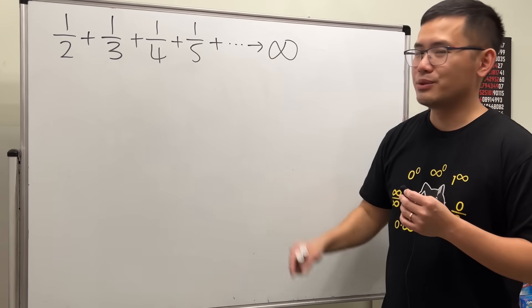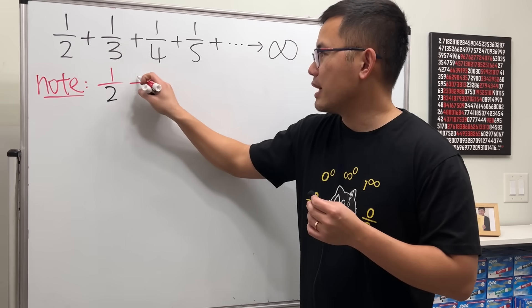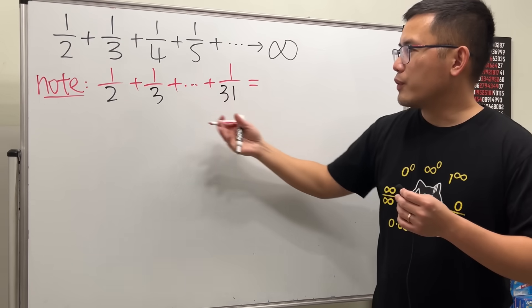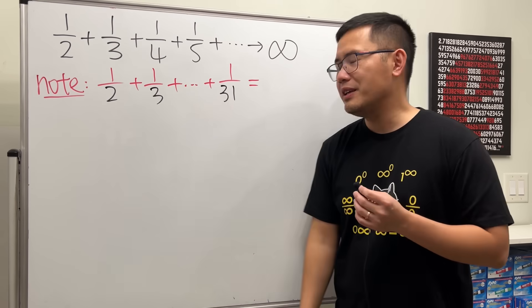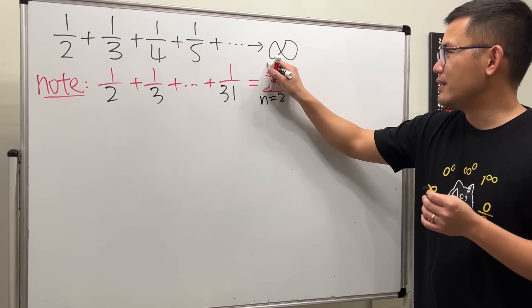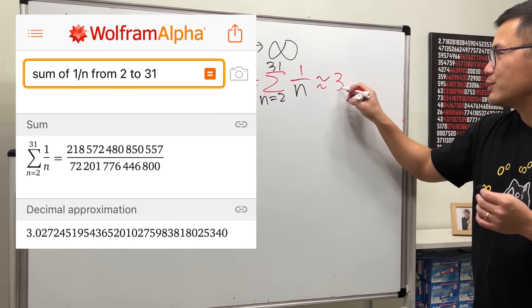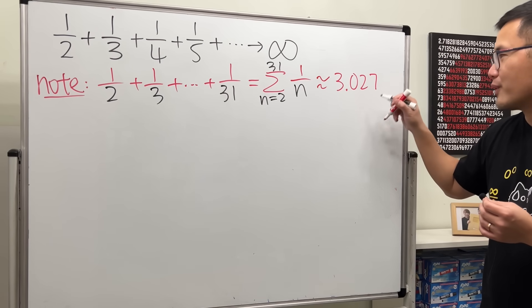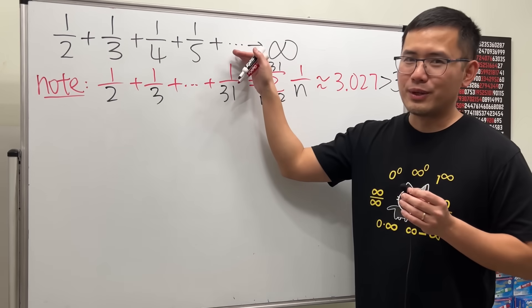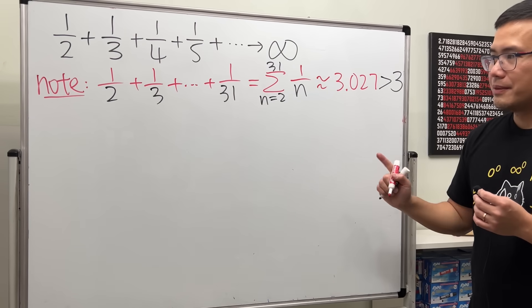This does go above three because it goes to infinity. Here's a quick note: if we just add one over two plus one over three plus dot dot up to one over thirty-one — a finite amount of fractions — you can add them up or use summation on Wolfram Alpha, with n starting at two and ending at 31, and we have one over n. You'll get approximately 3.027, which is of course above three. Now let me show you the classic proof of why this series diverges to infinity. Diverges means it does not converge to a finite number.